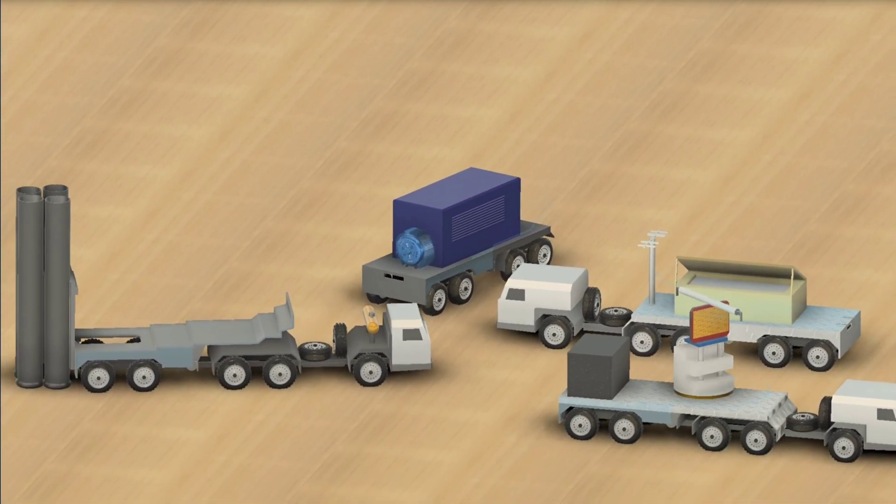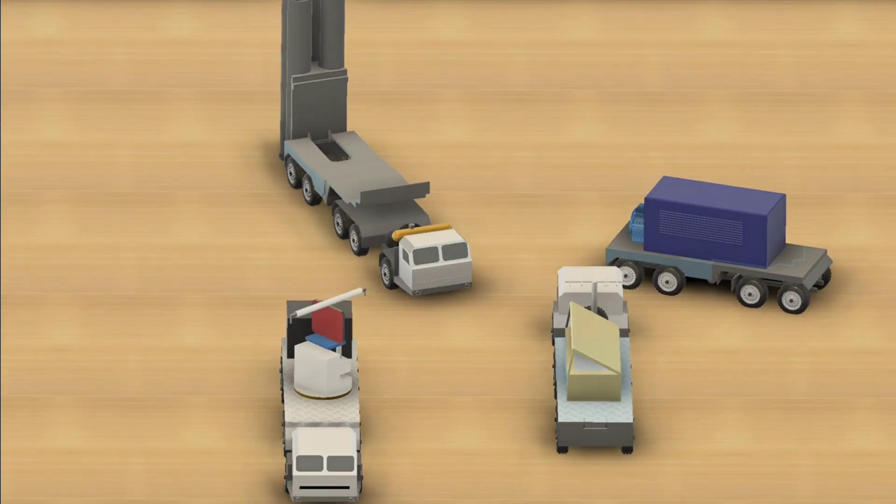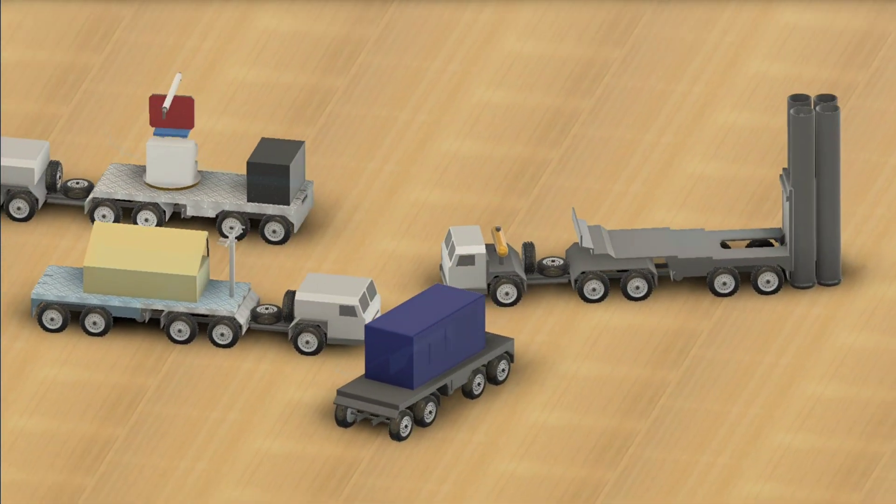One of the key strengths of this system is its multi-layered defense. That means it can destroy targets at different altitudes and distances, from close-in drones to long-range bombers. This overlapping missile coverage makes it extremely difficult for enemies to bypass the system, even if they send multiple threats at once.